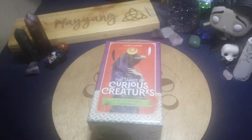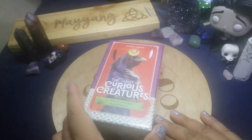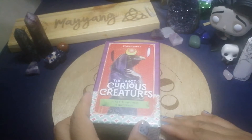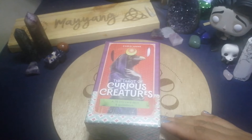Hello beautiful souls, welcome back to my channel. My name is Mak and today we are going to do an unboxing, flip through, and the first impression of Chris-Anne's latest work which is The Tarot of Curious Creatures.